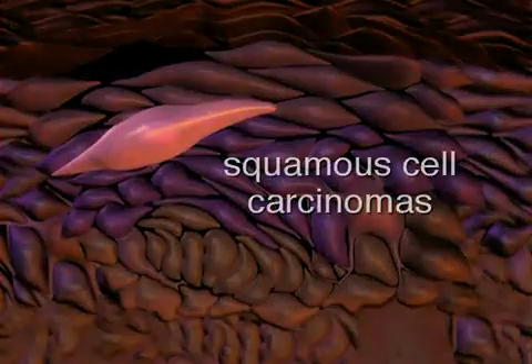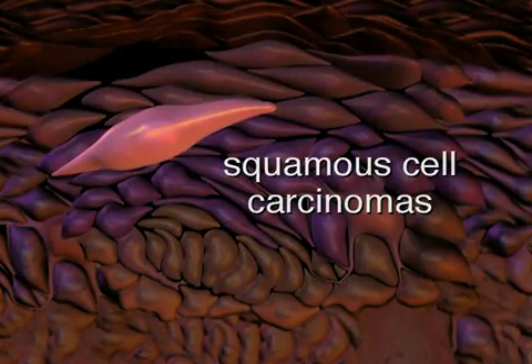Squamous cell carcinomas develop in the middle layer of the epidermis. This type of cancer can spread and can be life-threatening if not treated appropriately.